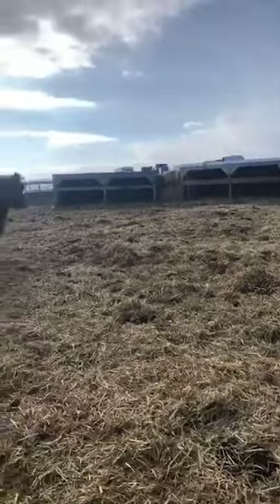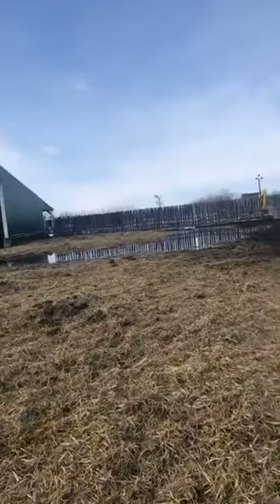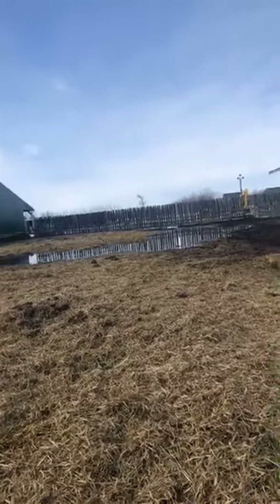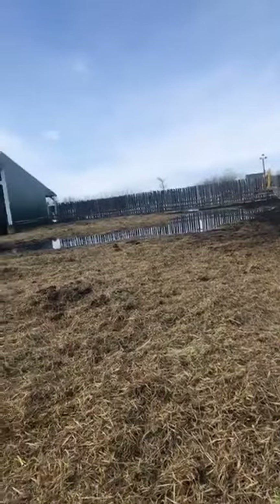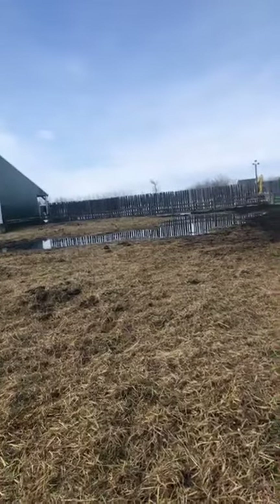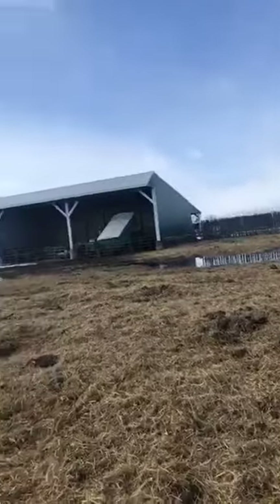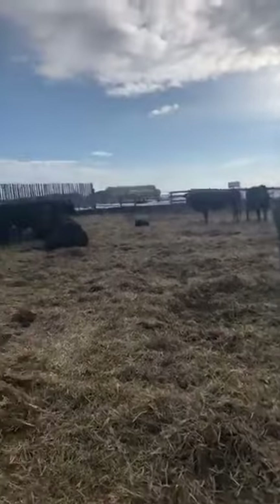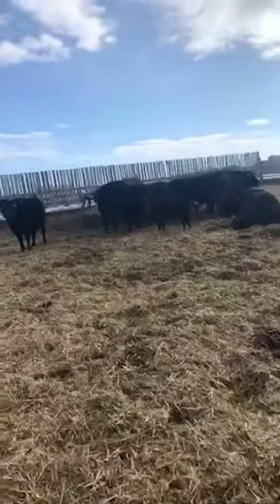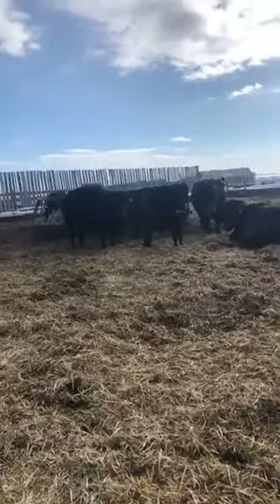We've moved most of the cattle out of this pen and also drained a lot of the water out of here. It's been very warm and a lot of the snow has been melting, so we've been using one of our pumps to get the water out so it can dry out. We've moved all the cows and most of the calves over into one of the other pens.